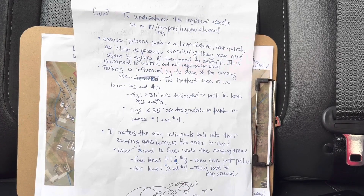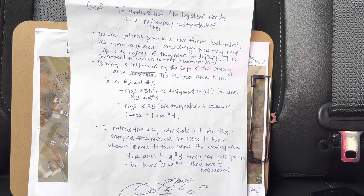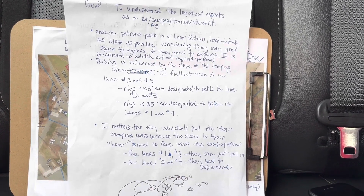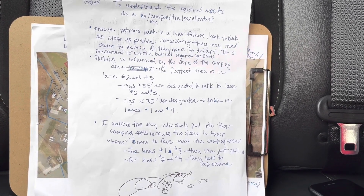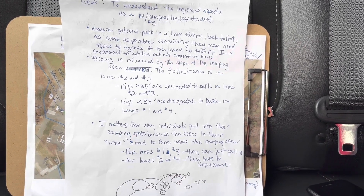The goal of this video is to understand the logistical aspects as an RV, camper, trailer, rig attendant. Please ensure patrons park in a linear fashion back-to-back as close as possible, considering that they may need space to egress if they need to depart.